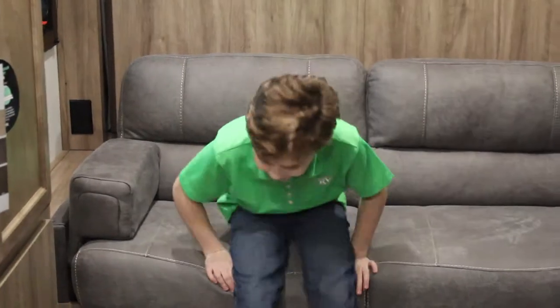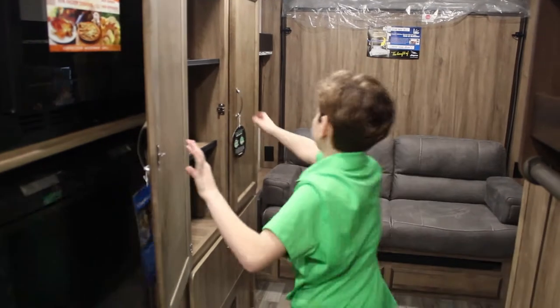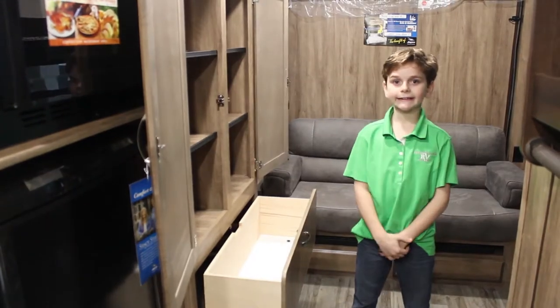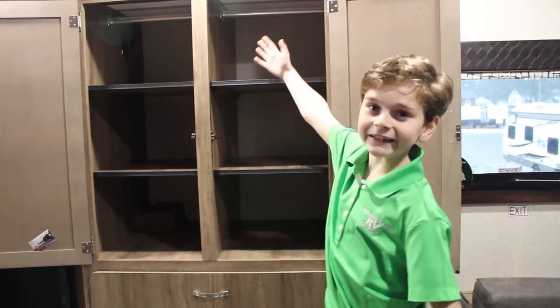This RV has tons of storage space. These removable shelves can make a closet.